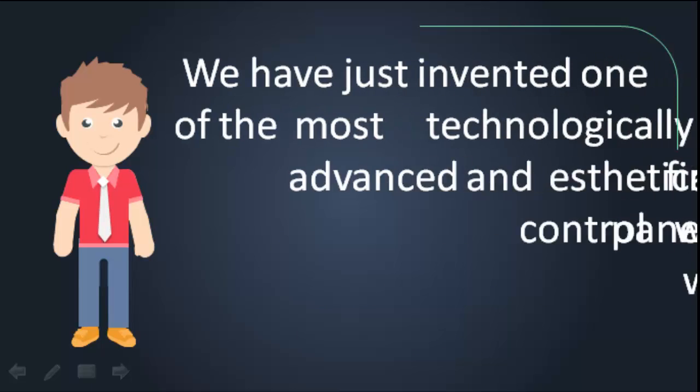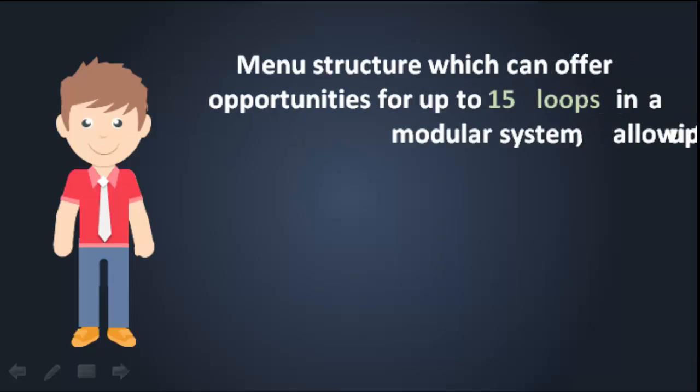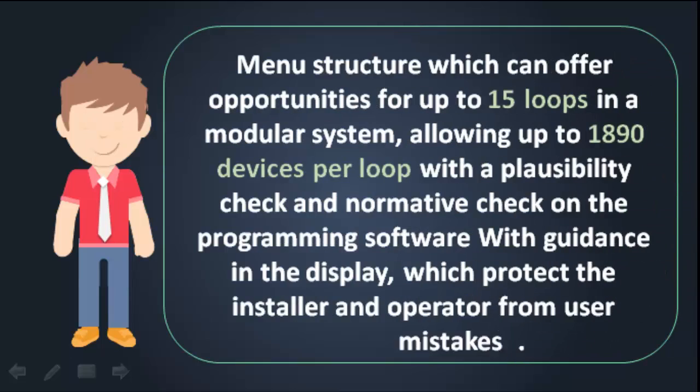We have just invented one of the most technologically advanced and aesthetical fire control panels worldwide, with an intuitive touch screen menu structure which can offer opportunities for up to 15 loops in a modular system, allowing up to 1890 devices per loop, with a plausibility check and normative check on the programming software with guidance in the display, which protects the installer and operator from user mistakes.